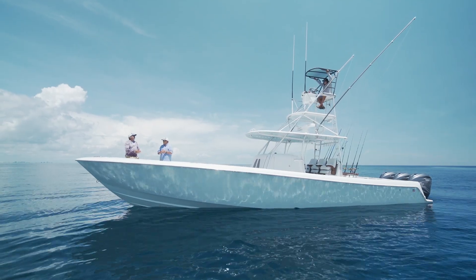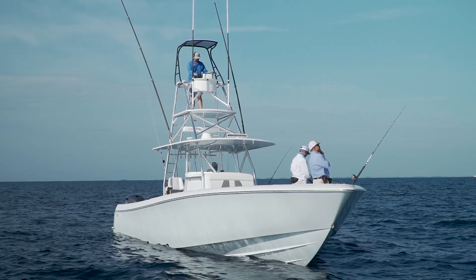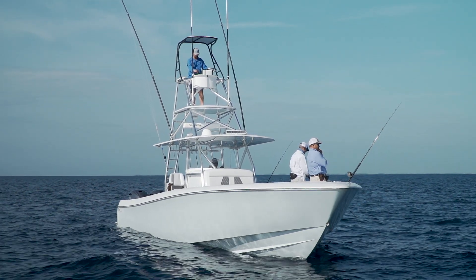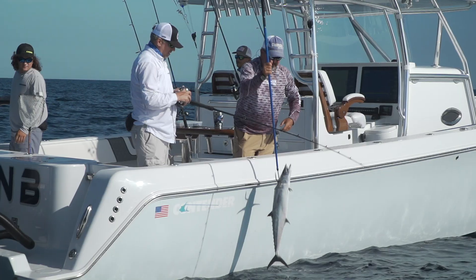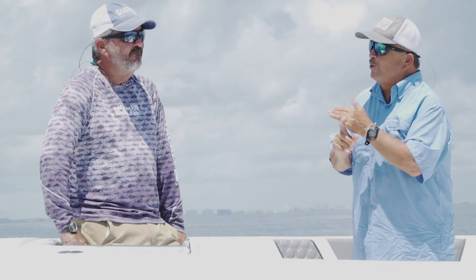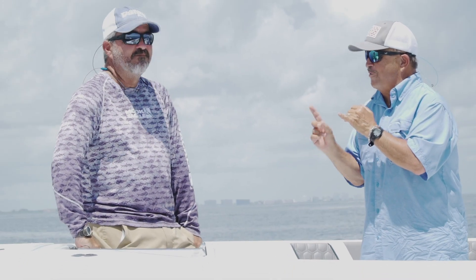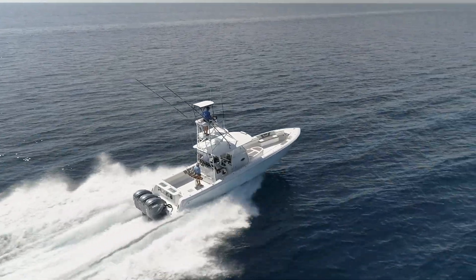I've been working on boats all my life — over 40 years running boats for a living. Everything you need as a tournament fisherman or a recreational fisherman just trying to have some fun is on this boat. They pack a lot of style into it. This boat is a home run. If you want to boldly go where a few men have gone before, the Contender 44 ST will get you there in a hurry.